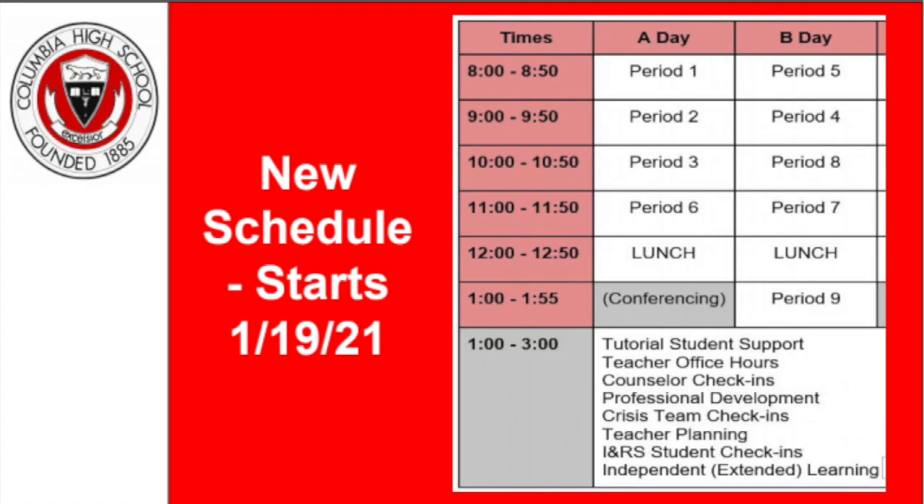We also have a schedule change. It's not going to be the normal A-B days with the same order as before. A days will look like period 1, period 2, period 3, period 6, while B days will look like period 5, period 4, period 8, period 7. After the lunch period is period 9, but everything after the 11 to 11:50 slot is online, so period 9, conferencing, and office hours will all be online.